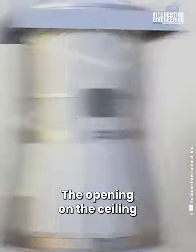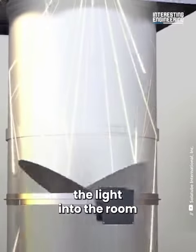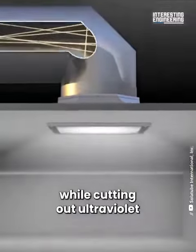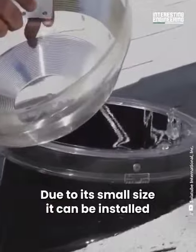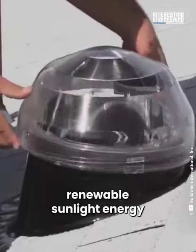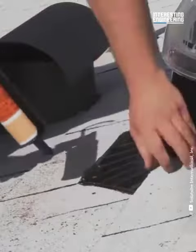The opening on the ceiling has a diffuser that distributes light into the room. The system maintains the color of natural light while cutting out ultraviolet and infrared light. Due to its small size, it can be installed pretty much anywhere. As the system uses renewable sunlight energy, it saves power and electricity.